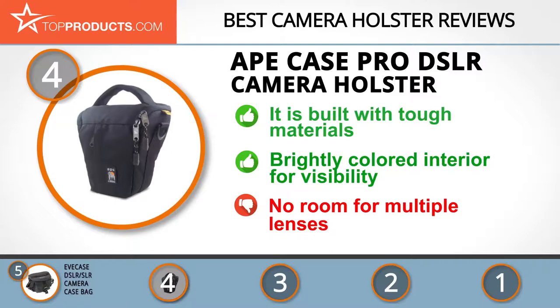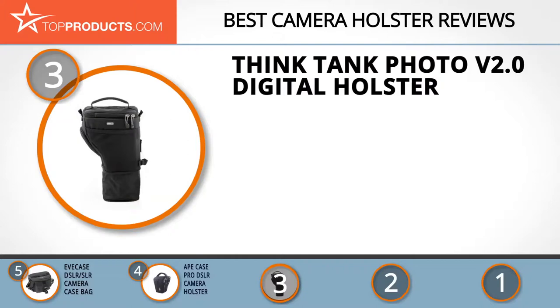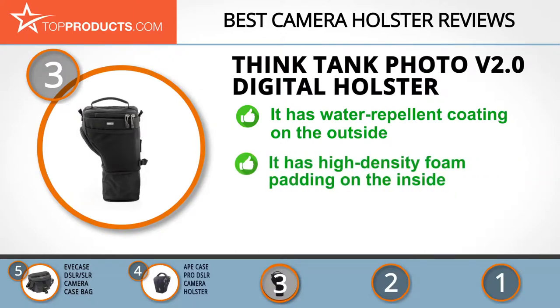The next product was chosen because it is a great choice for people looking for a camera holster with lots of bells and whistles. At number three we have the Think Tank Photo v2.0 Digital Holster. Think Tank creates high-quality, inventive, and effective camera carrying solutions that make life easier for both professionals and hobbyists.